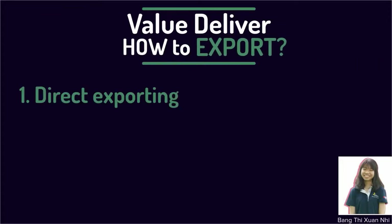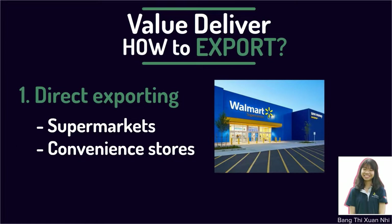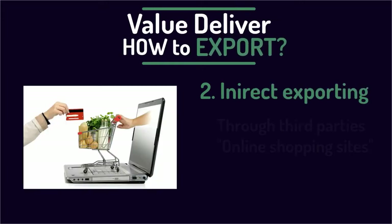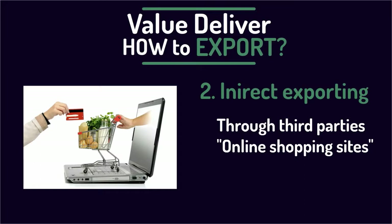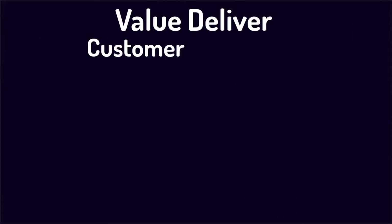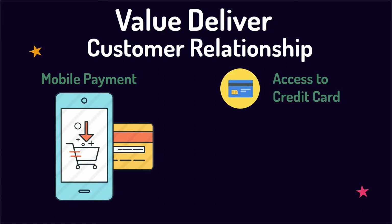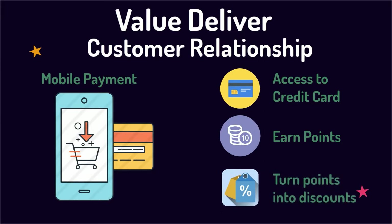With direct exporting, the snack would be supplied to crowded and attractive supermarkets and convenience stores, since most supermarkets have property teams to seek the most profitable demographics. The company should also select indirect exporting through a third party — an online shopping website like Amazon — to coordinate entry and assume risk. For customer relationship strategy, the company will develop a mobile payment platform allowing customers to pay via credit card, record past purchases, and earn points redeemable for coupons or discounts.